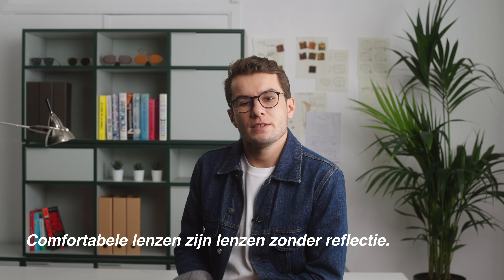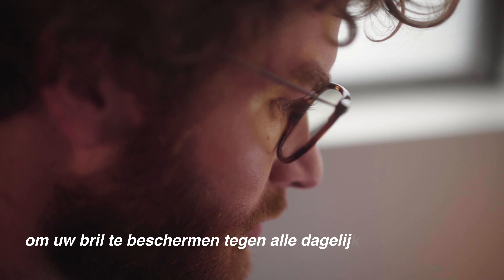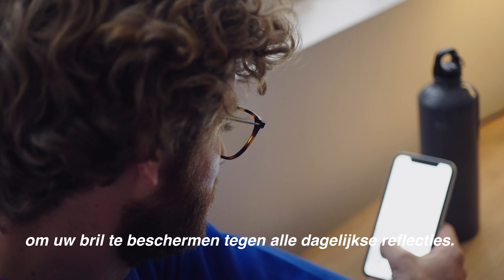Comfortable lenses are the ones without reflection. NEWS lenses have an anti-reflective coating to prevent your glasses from all the daily reflections.